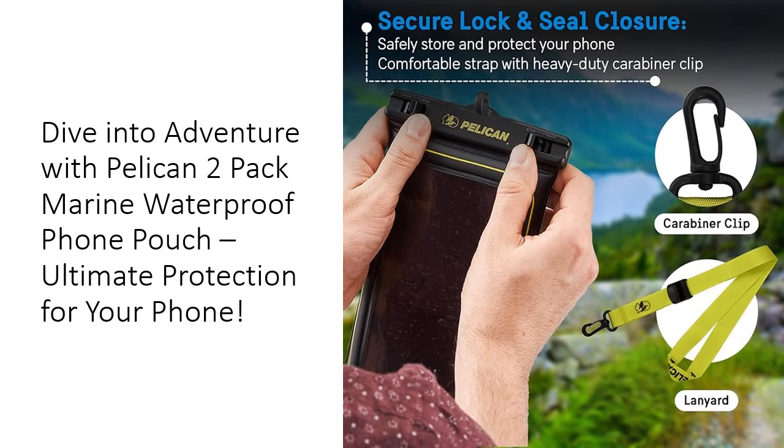Whether you're an adventure enthusiast or just want to protect your valuables during a day out, the Pelican waterproof phone pouch is a must-have. With its rugged build, ease of use, and effective waterproof technology, this pouch stands out in the market. Choose Pelican for unparalleled quality and protection during all your aquatic adventures.